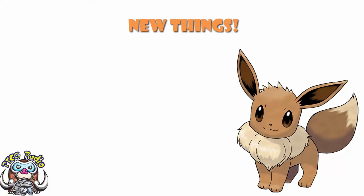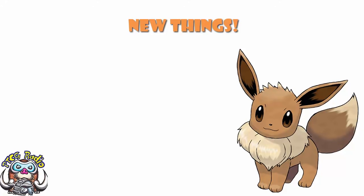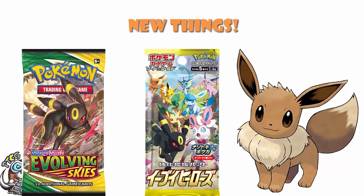But we might as well start off today having a little bit of a look at Eevee, because turns out people really like Eevee nowadays. We've had that old Eevee Hero set, and Evolving Skies has been coming out, or is coming out in the not-too-distant future. Eevee is hot right now, everybody likes Eevee, and it seems like Pokémon are capitalizing on this with the release of some Eevee merchandise.